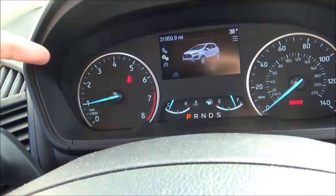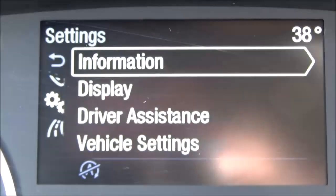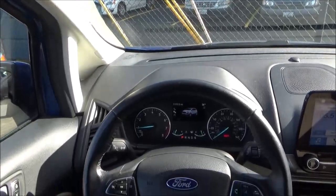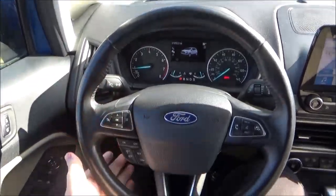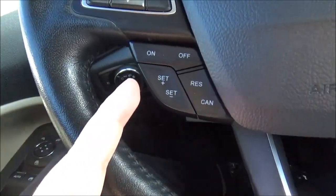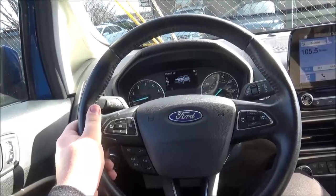The gauge cluster includes needles for your tachometer, speedometer, temperature gauge, and fuel gauge, as well as a digital information display. The steering wheel has a four-spoke design, is leather-wrapped, and multifunctional with sport grips at 10 and 2. You've got the controls for your information display and cruise control on one side, and radio controls which double as hands-free phone and voice commands on the other. The steering wheel is tilt and telescopic.